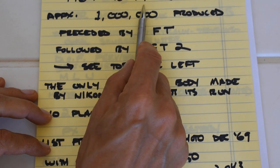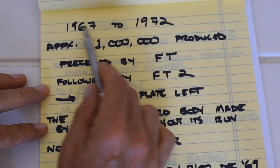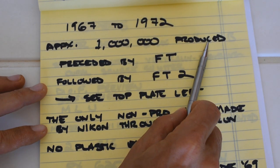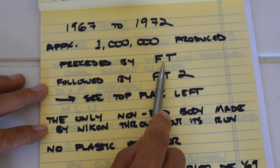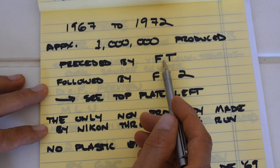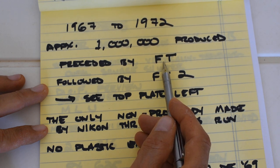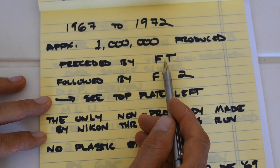Let's talk a little bit about the history. The FTN was introduced in 1967 and ran until 1972, for a five-year production run. Approximately one million Nikromat FTNs were produced during this roughly five-year run. It was preceded by the Nikromat FT. There is no functional advantage of an FTN over an FT, and generally FTs sell for the same if not a little more than the FTNs because they have some collector value as the first prosumer Nikon SLR.